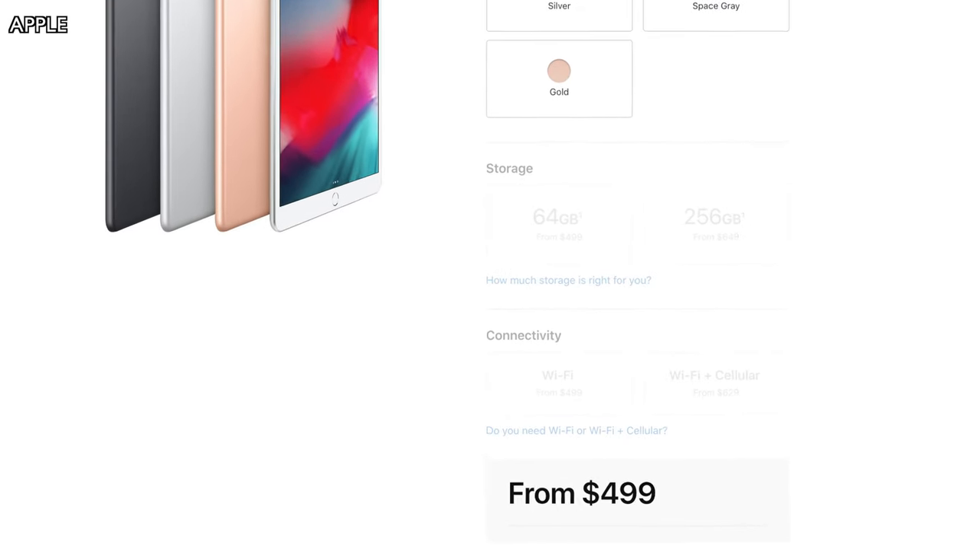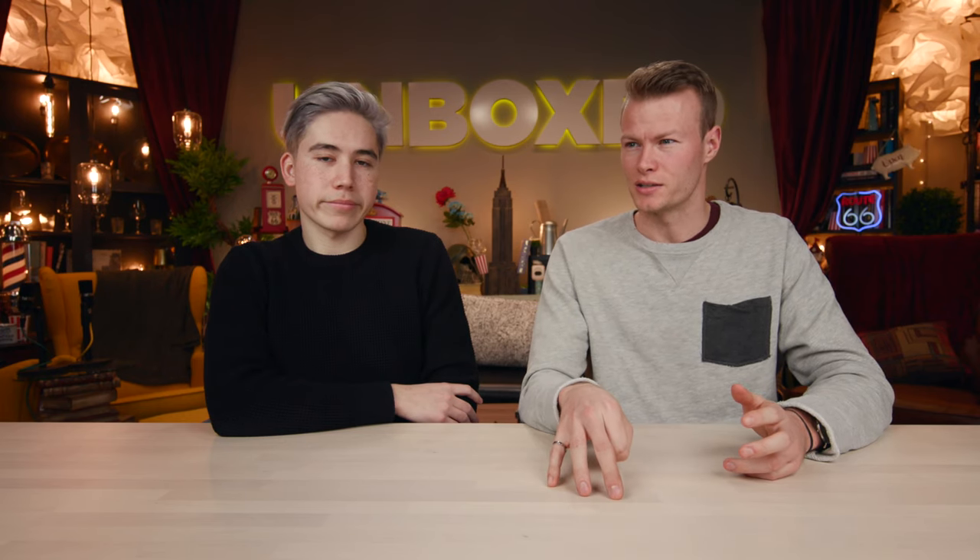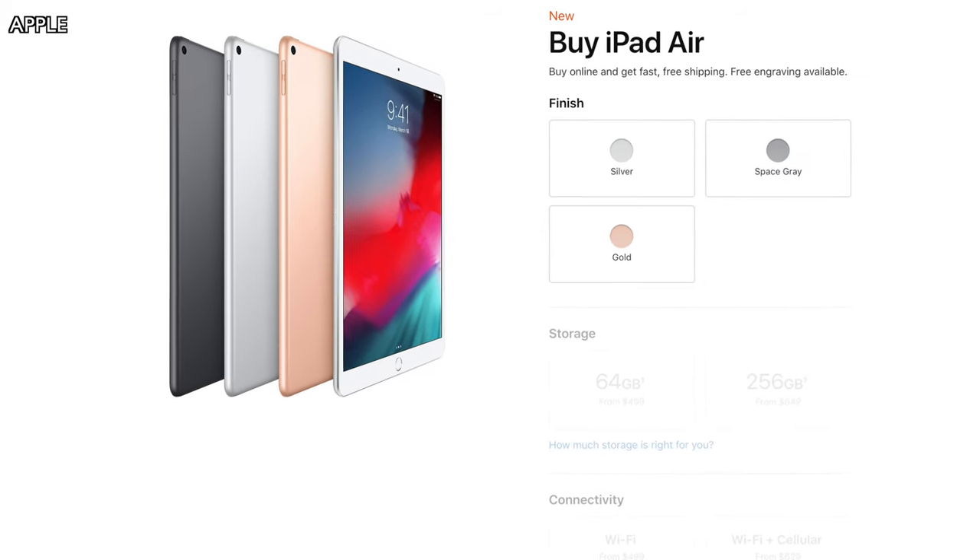The iPad Air starts at $499 USD for Wi-Fi only with 64 gigabytes of storage. It comes in three colors: gold, silver, and space gray. Both hosts agreed they'd probably go with space gray.